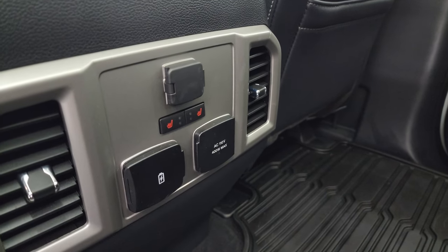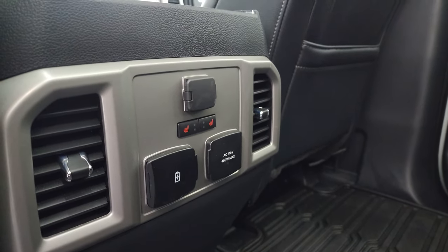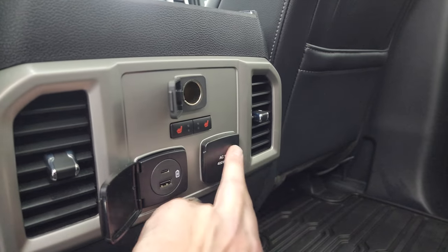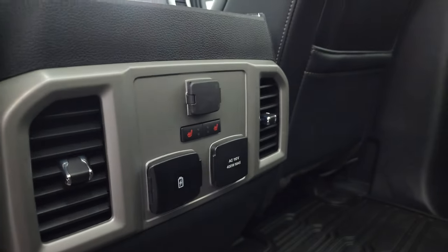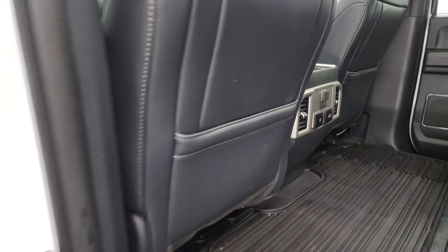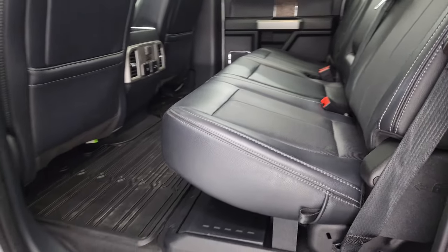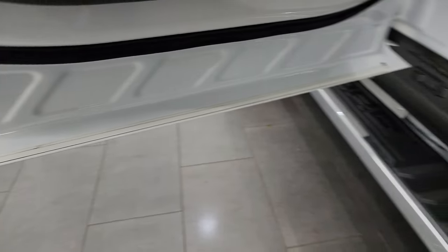These back seats are heated on the outboard side. You do get a 12-volt power point, a USB and a USB-C, and a 110-volt 400-watt max plug-in. These seats come down like so. You do get child safety locks on the back doors, and the inside and bottoms of the doors all look fantastic.